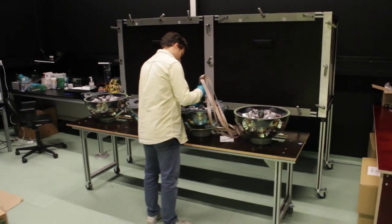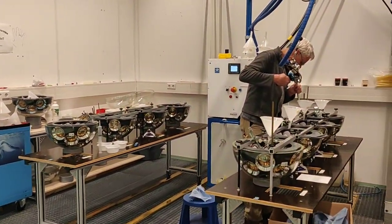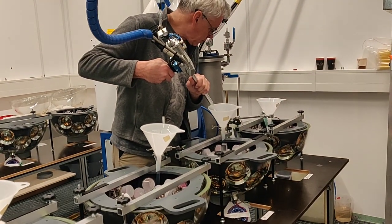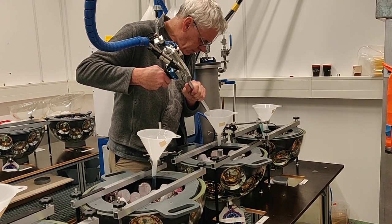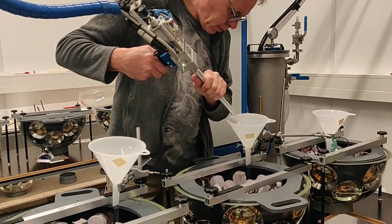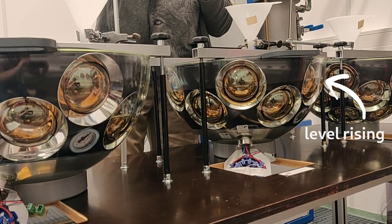After successfully passing a functional test, the DOM hemispheres are moved to the filling and gluing station, where the top support is attached to the internal mechanics of the top hemisphere. Both hemispheres are filled with an optically transparent two-component gel which hardens over time. The gel fills the space between the glass on one side and the PMTs and support structure on the other, implementing an optical coupling. You can see the level rising while the space is filled.